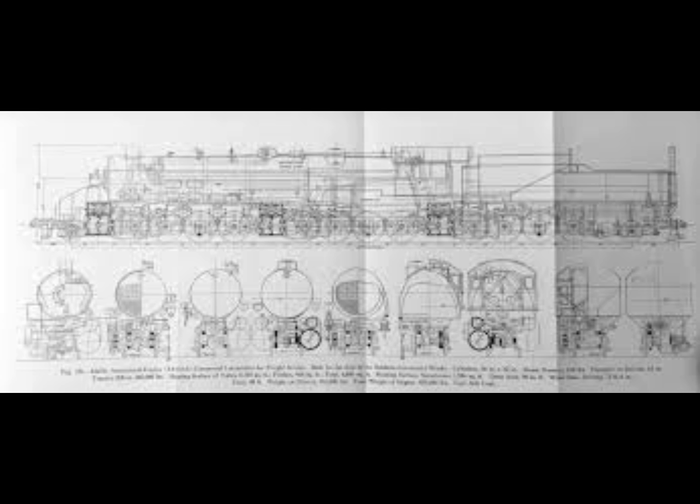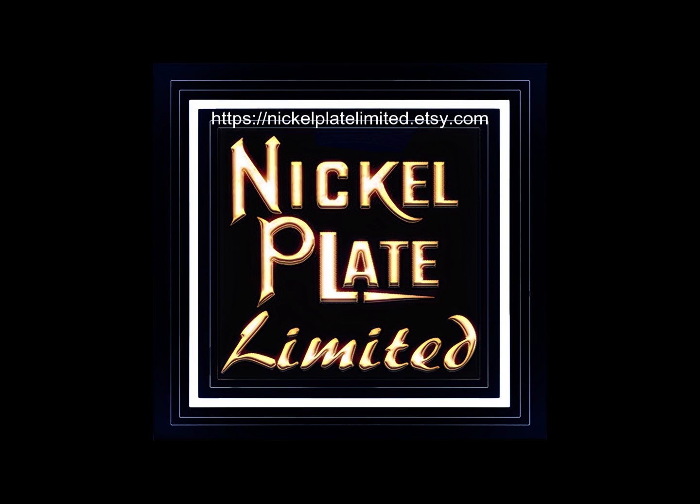And with that, we'll wrap up the video. Thank you for watching. If you enjoyed today's content, please hit the like button, and if you haven't subscribed, please do so — both help the channel grow greatly. Turn on all notifications if you want to see all the videos we upload on a daily basis, and visit our print shop at Nickelplate Limited on Etsy.com.